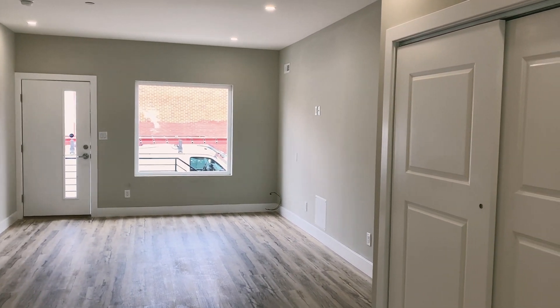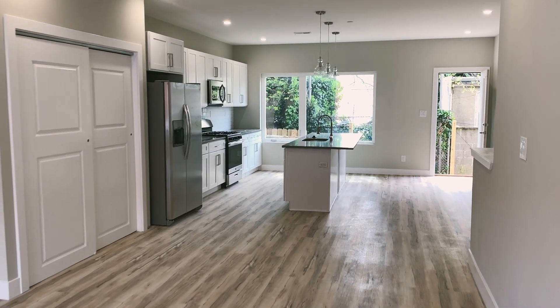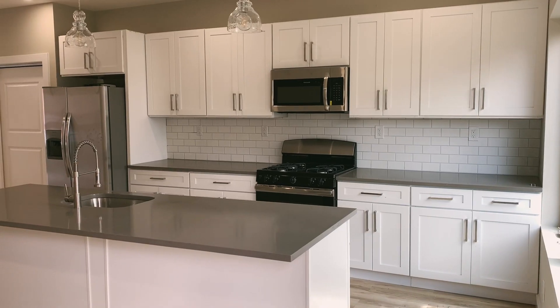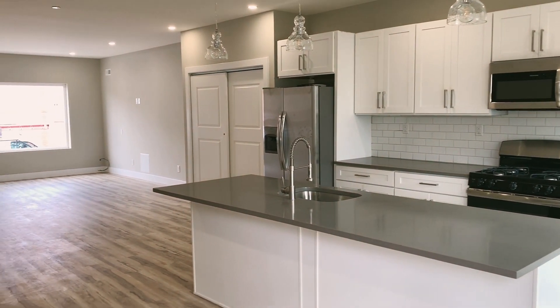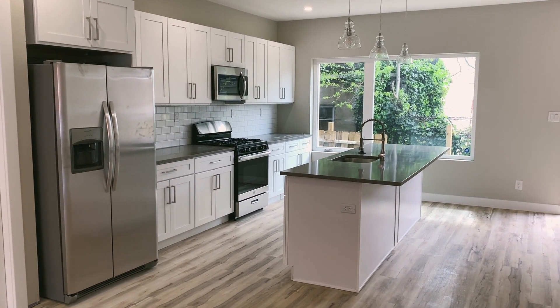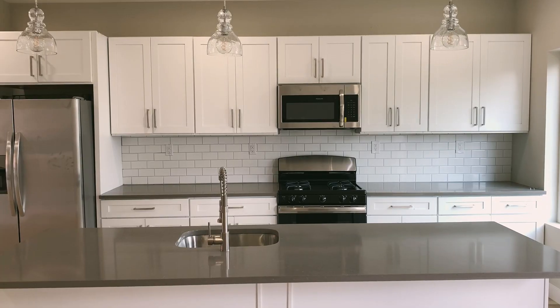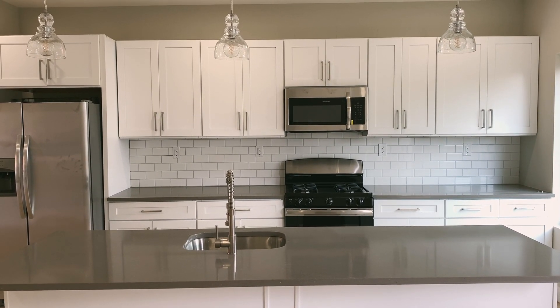The thing I'm most excited about for this house is the kitchen area and just the open floor plan. I love having an island and especially a place to eat. In our old apartment, we literally had to eat on our beds or stand and eat, and it was pretty bad. So I'm very, very excited about the kitchen.